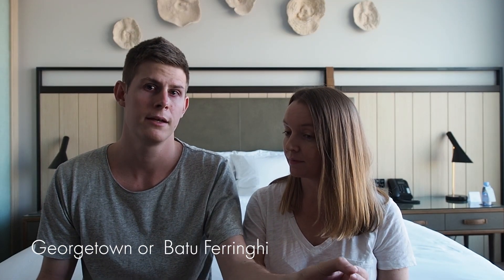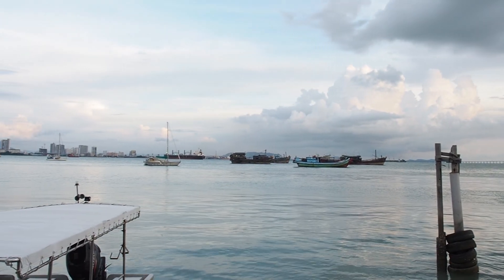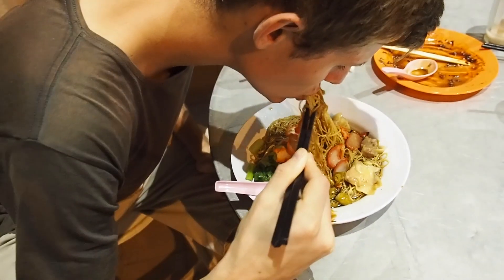The main two areas you'd probably be considering are Georgetown or Batu Ferringhi. Georgetown is sort of the heart of Penang — where most of the cultural activity and everything will be. Batu Ferringhi is more of the beach destination, where you'd stay if you wanted to be by the water, with a resort and that sort of feel.